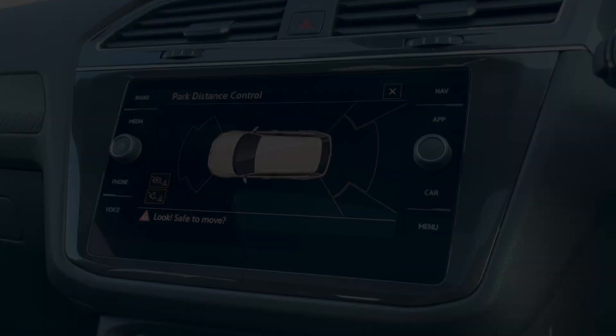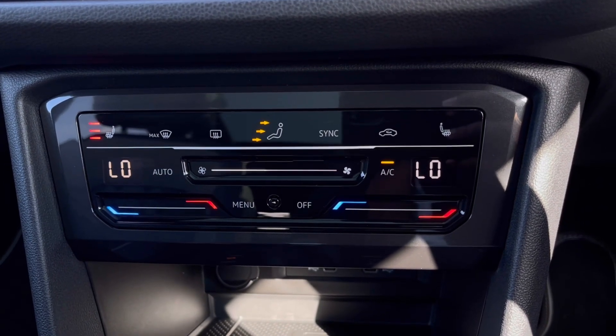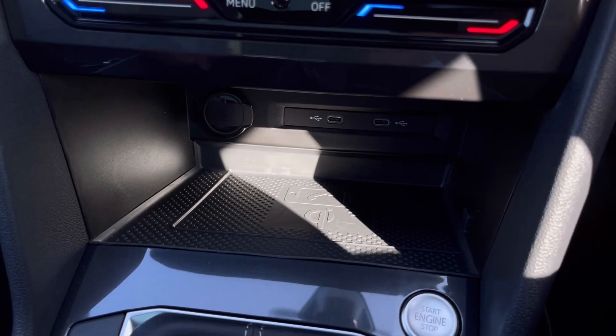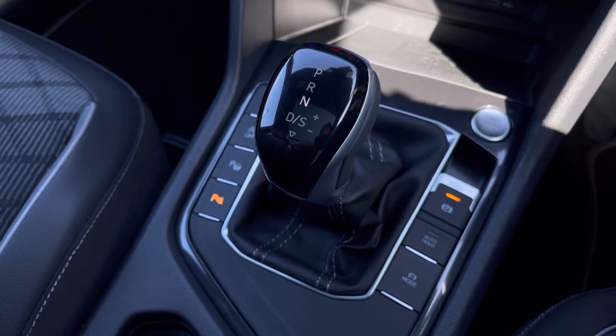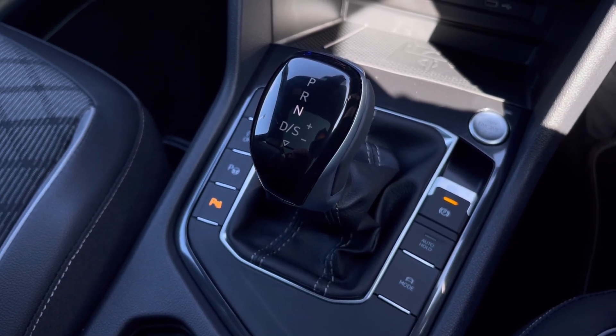The front and rear sensors ensure safety, especially when maneuvering out of busy places like shopping centres where parking can be really tight. Over to our climate controls, we have many options available, including front heated seats with three different levels of heating to choose from. Just below that we have our wireless charging and USB-C type ports, and to finish we have our seven-speed DSG right in the centre.